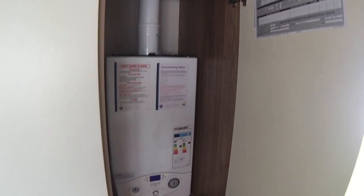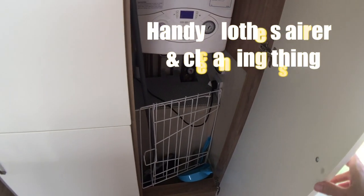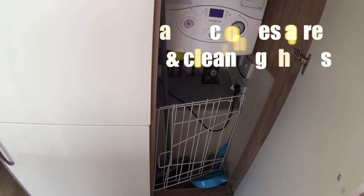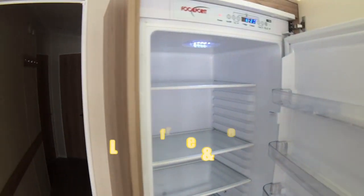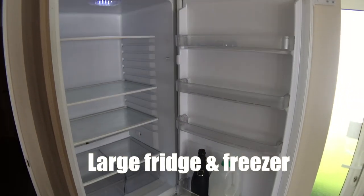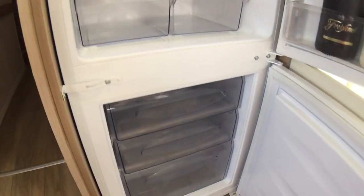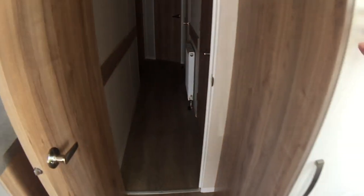Over here we have the boiler, so there's a few bits and pieces there — an area with some brushes for cleaning. We don't want to look in that cupboard too much. And there's a giant fridge here — a massive fridge. Underneath that we've got a decent amount of freezer space. And then if you go through the hallway...